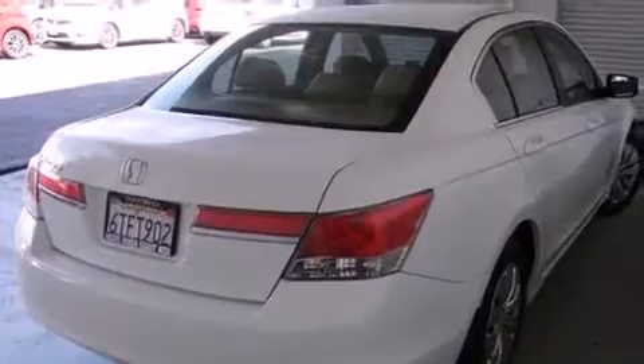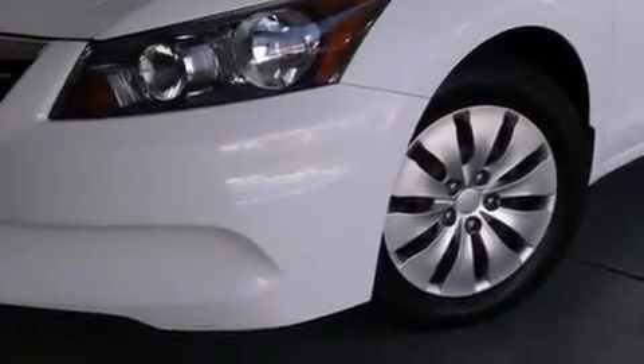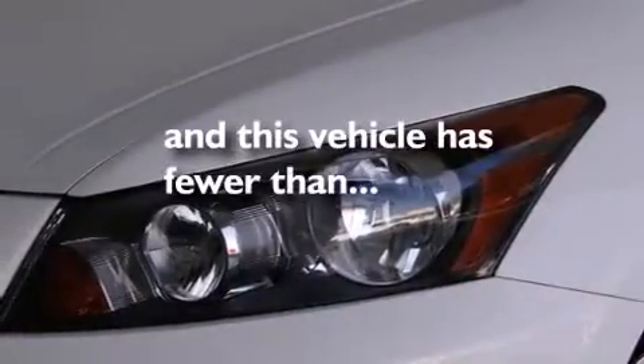Additional features include a rear window defroster, a chrome grille, an anti-lock braking system, speed-sensitive wipers, and this vehicle has less than 46,000 miles.